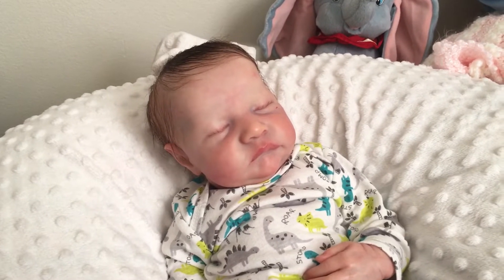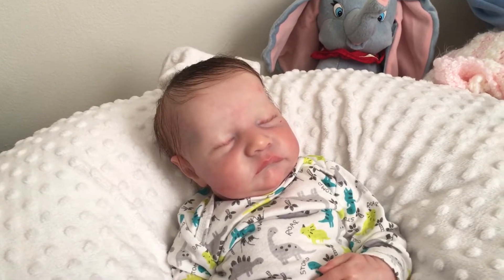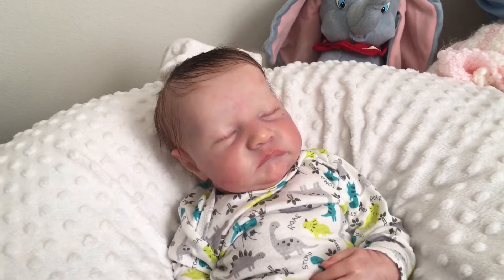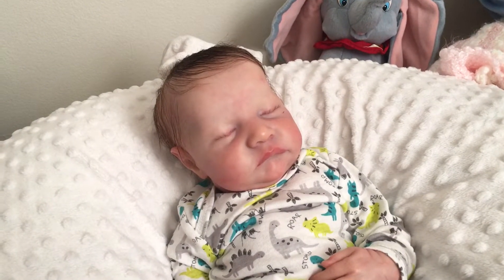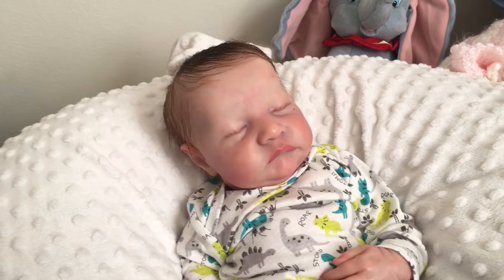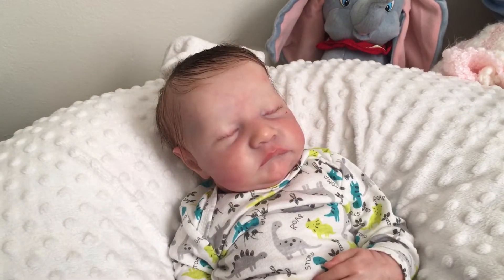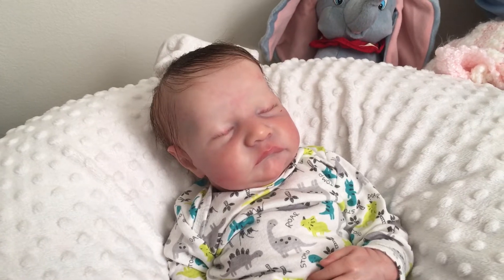Hey everybody, I'm coming to you with a sad video. I am selling one of the babies in my collection. I really love him so much but I have to part with him because I bought a silicone doll and I need the finances for other things in my life. It's pretty sad, but I am happy with the other dolls I have in my collection and it would be really great to see him go to a nice mommy or daddy who loves him very much.